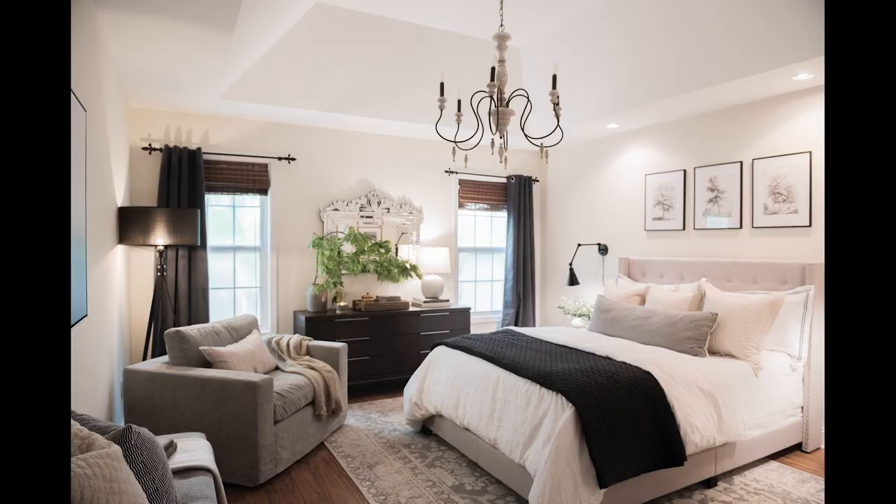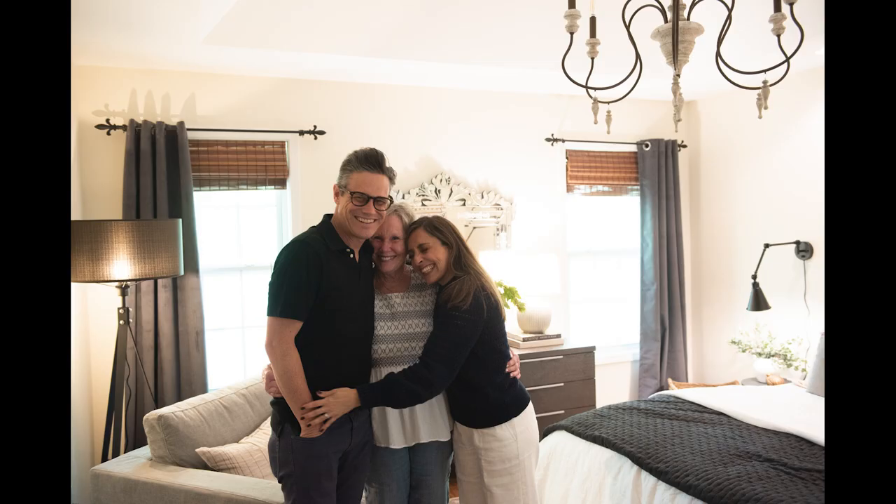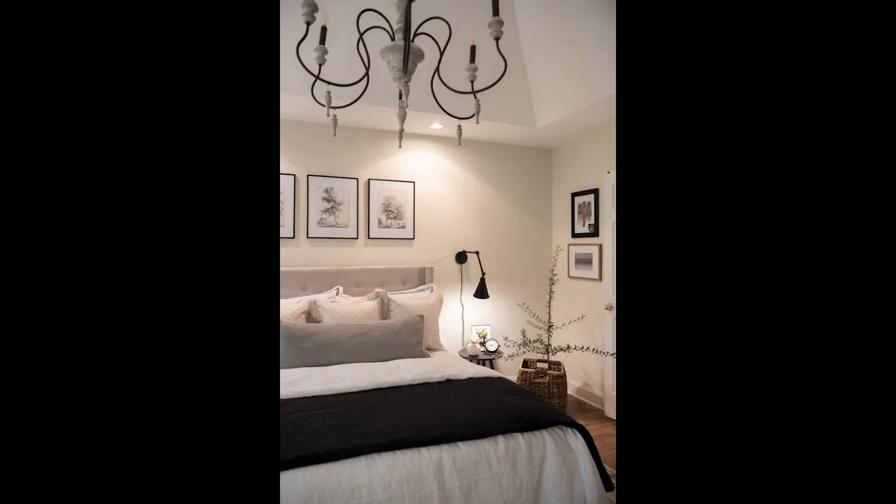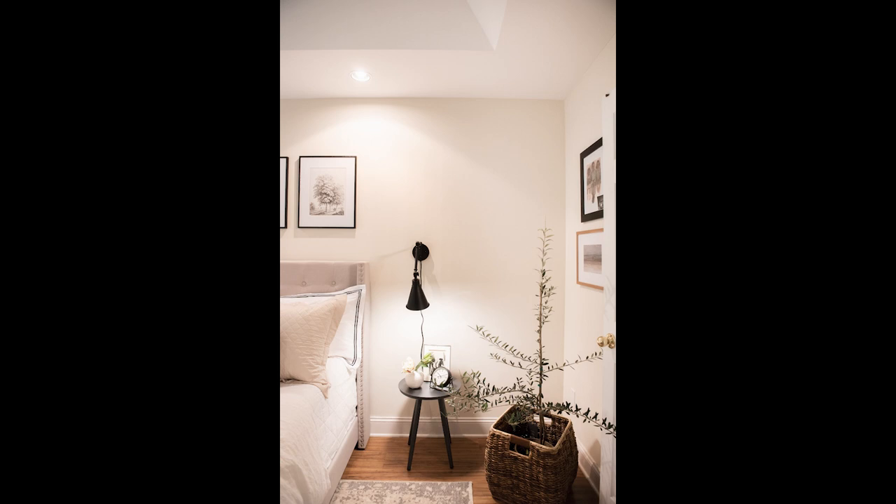We did this on my mother-in-law's home and she said she thought it was such a nice accent when everybody was putting it in. And I said, yeah, that's one of those trends that just didn't stick around. But taking it down made a huge difference in her home. It makes the room feel so much taller, brighter, and lighter — more elevated and sophisticated. It just doesn't feel so old.